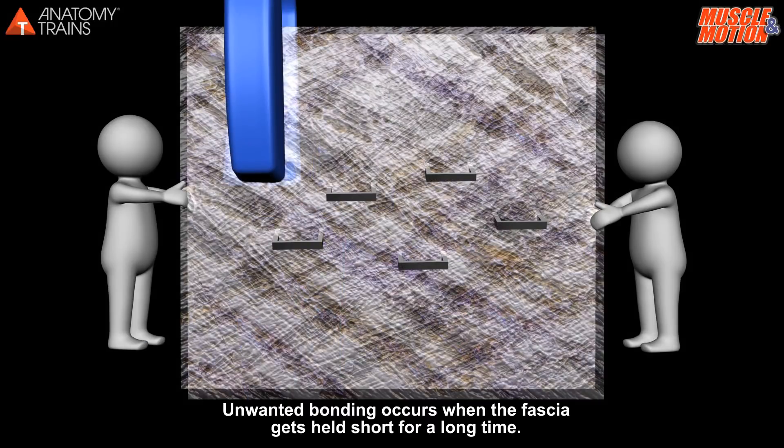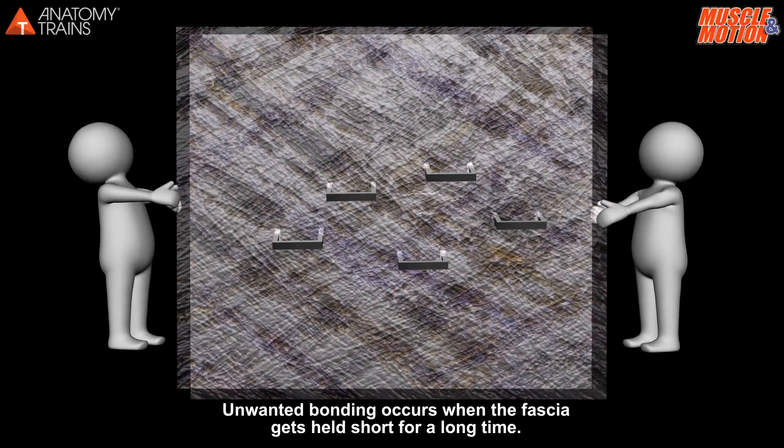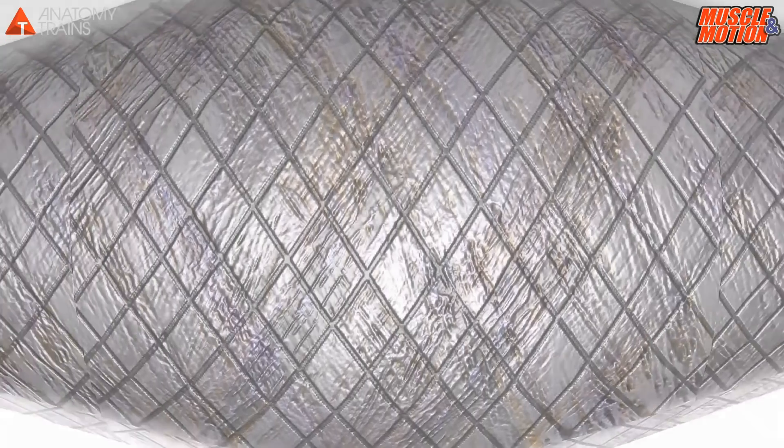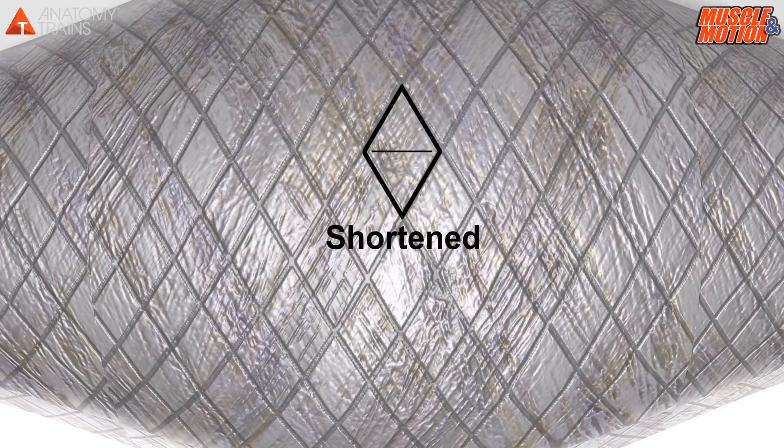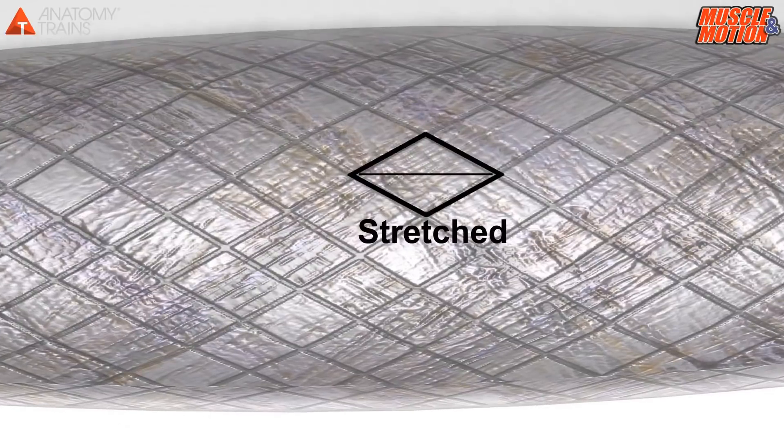Unwanted bonding occurs when the fascia is held short for a long time. This is the myofascial matrix. Because normal or ideal myofascial tissues create a rhombus or diamond-shaped texture, when a muscle is chronically shortened or chronically lengthened, the texture changes.